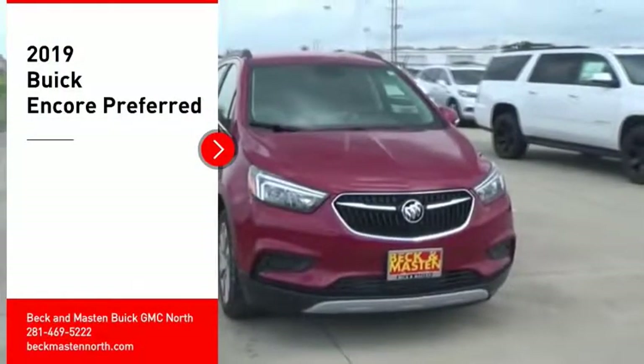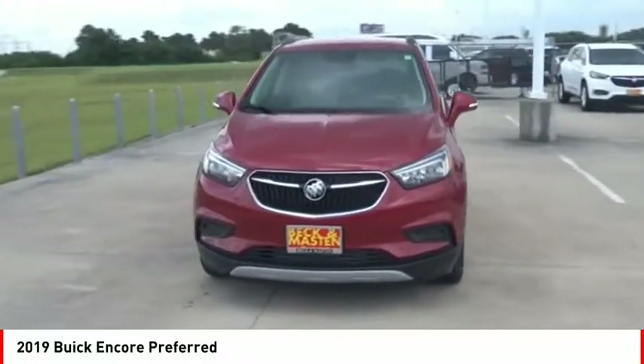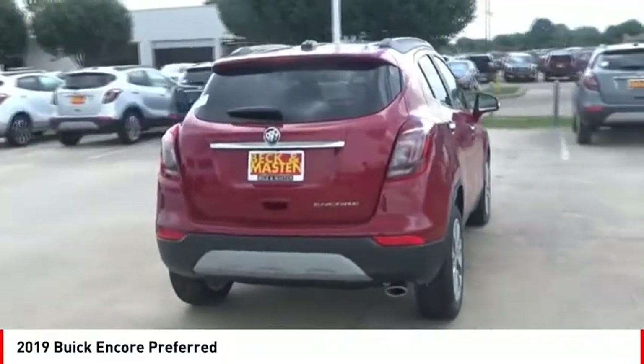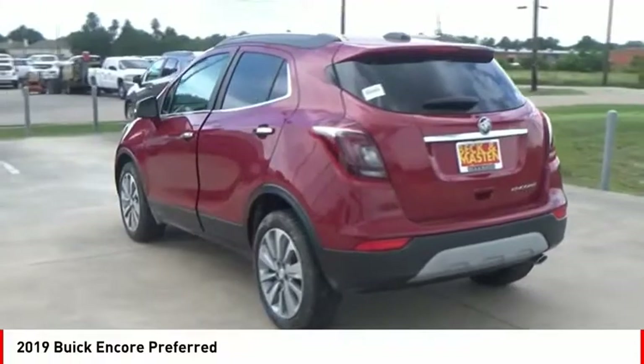You are going to love the 2019 Encore. The Encore captures Buick's traditional strengths while demonstrating luxury and style in a petite size. It's amazingly quiet at freeway speeds, and the suspension engulfs pavement imperfections, providing passengers with a pampered ride.